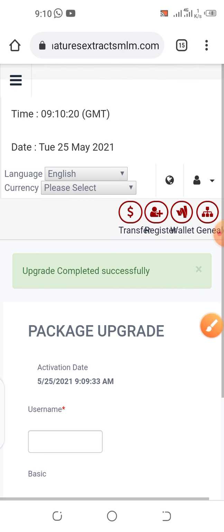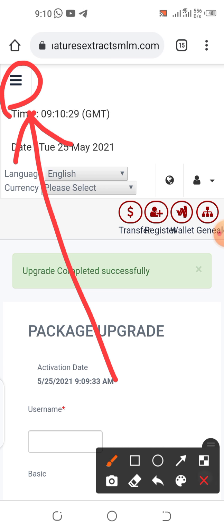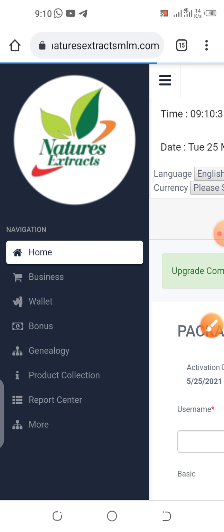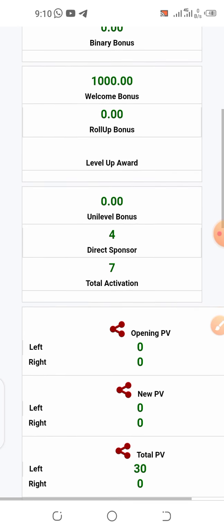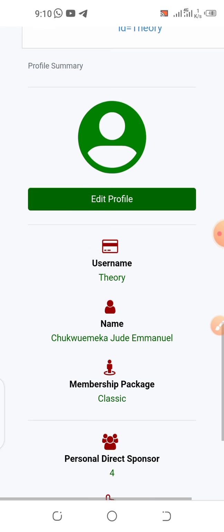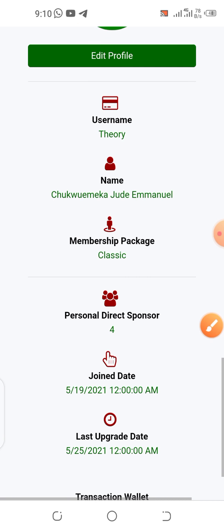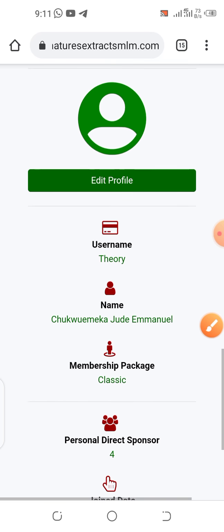Upgrade completed successfully. Let's go back to our dashboard — go to your menu and click Home. Let's scroll down and see our new package. Wow — Classic! Congratulations. We still have 4,500 naira remaining in our transaction wallet. That is how to upgrade your Nature's Extract account from basic to classic.